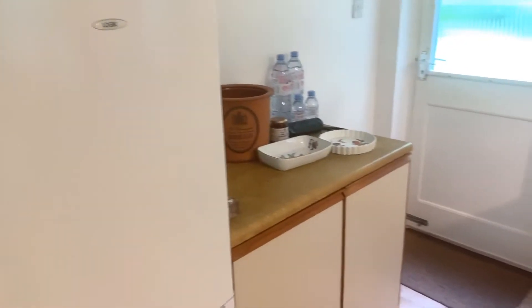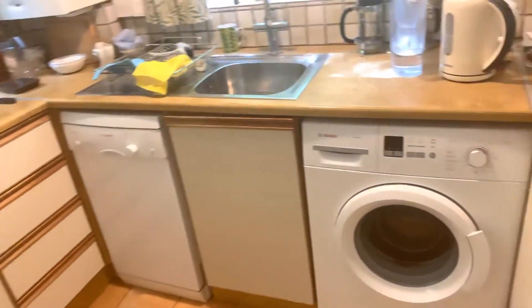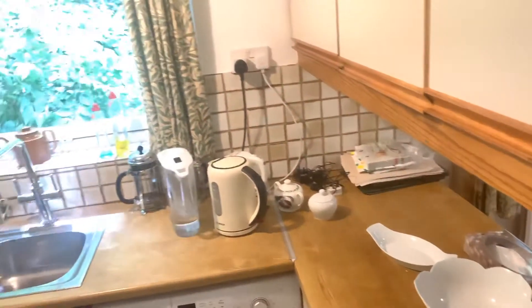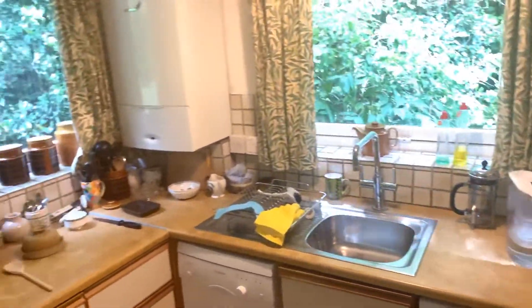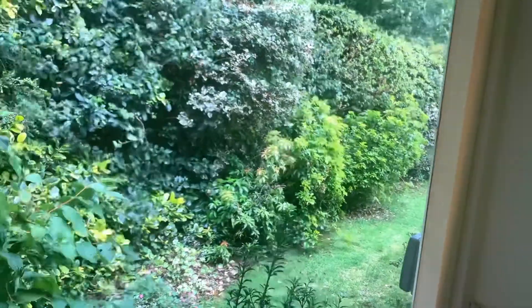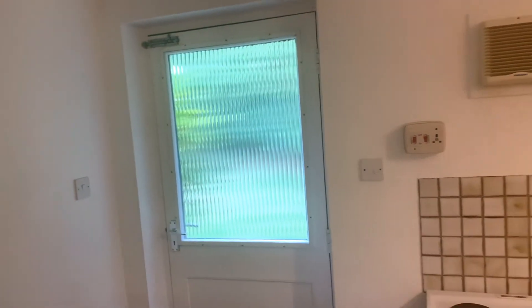There's a fridge freezer, cooker, dishwasher, and washing machine — all staying. That's the gas boiler for hot water and central heating, and there's a lovely view as you wash up. Tiled flooring in the kitchen, and that's the door we mentioned earlier when we were in the garden. There's also an extractor fan.